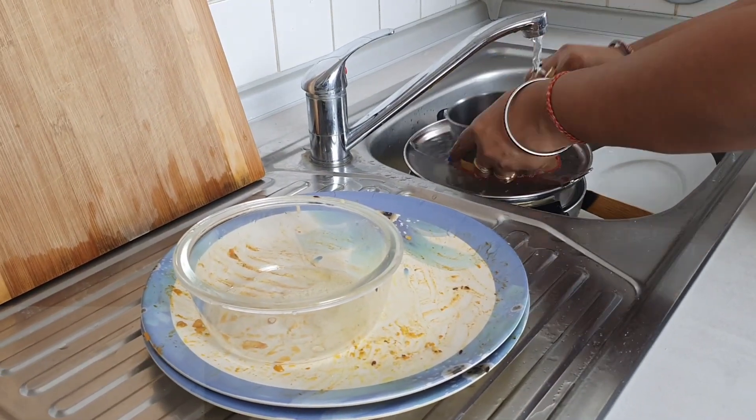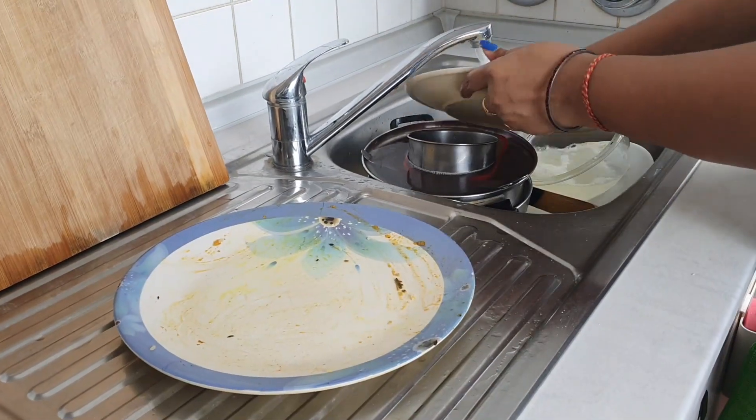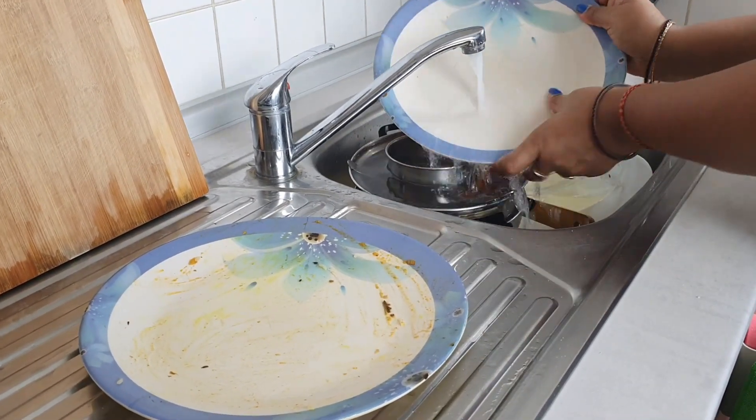If your house help comes in the morning, wash the utensils properly with water and take out all the extra food before keeping them inside the sink.